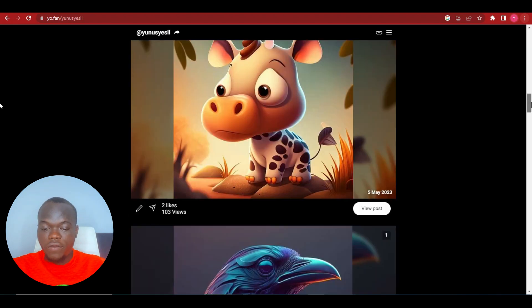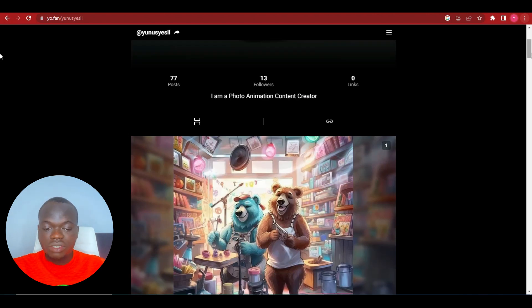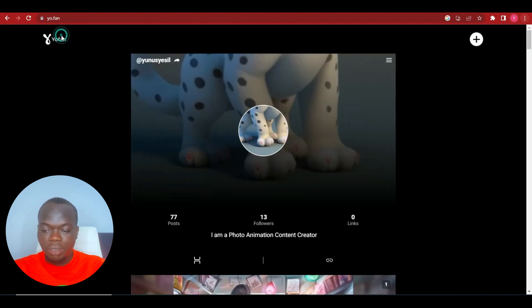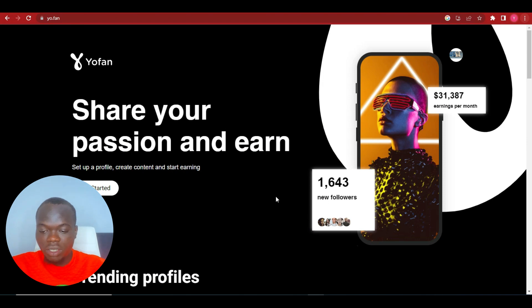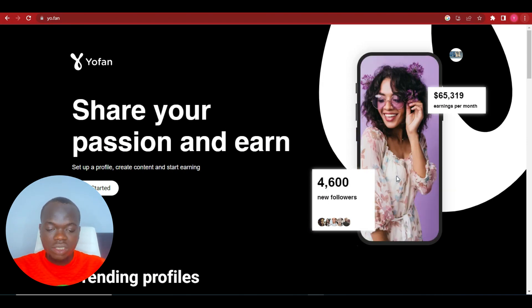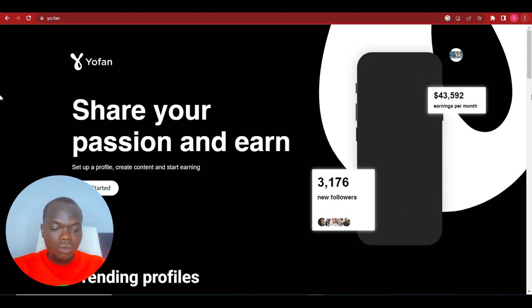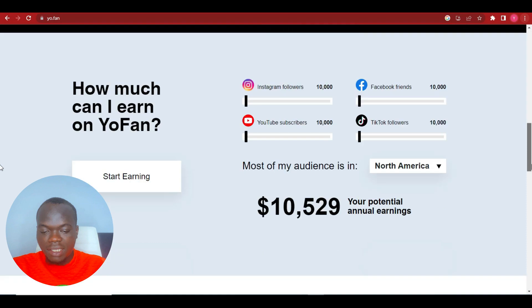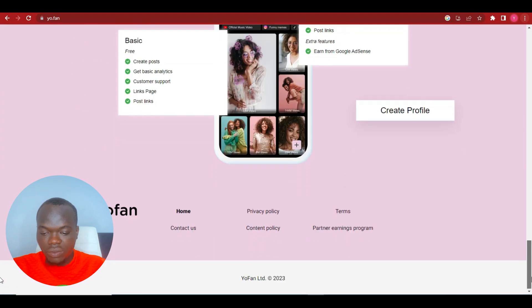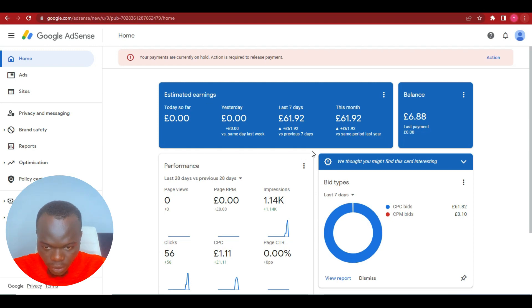This is how NewFan looks — this is an active site on NewFan, as you can see on my screen. The registration is quite simple. On the homepage it says 'share your passion and earn,' so you just post pictures, and once you get approved you can start earning.